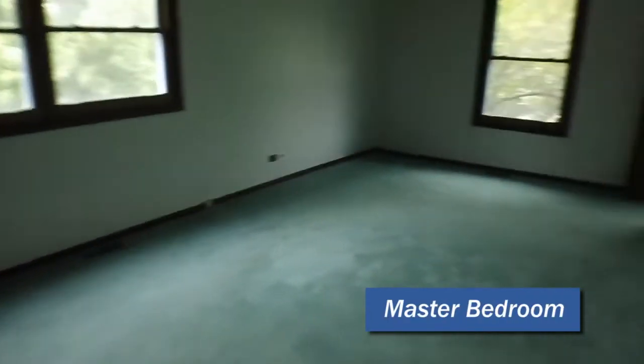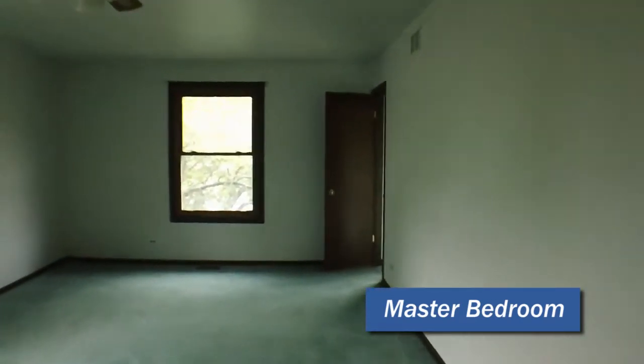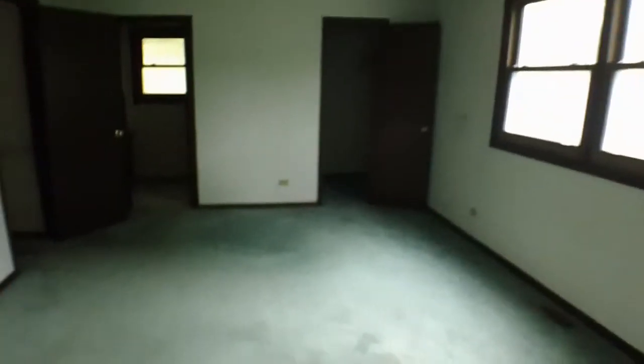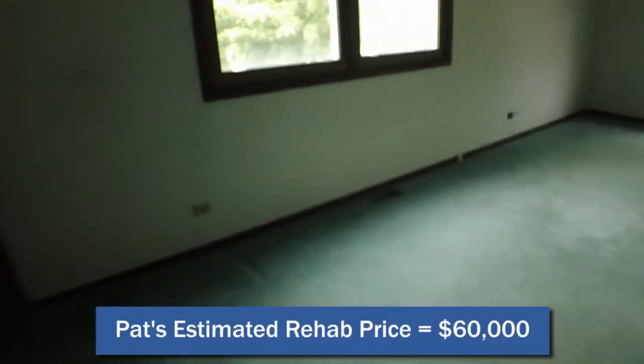Walk into the master. Big master here — we've got a lot of space for a master bedroom. You've got a closet up here in the front. You have a bathroom that will be redone right here, and it has a stand-up shower that will all be redone as well — brand new ceramic, brand new tub, brand new toilet, brand new vanity. We've got a walk-in closet here as well.